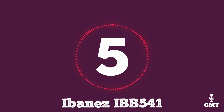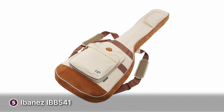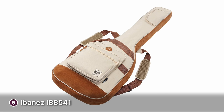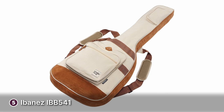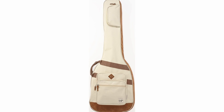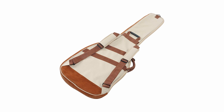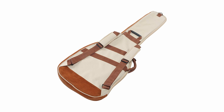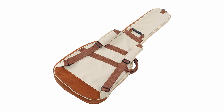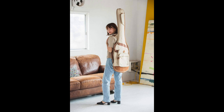The fifth product on our list is the Ibanez IBB 541. It's an eye-catching gig bag that you're sure to love. This stylish gig bag features a white colour scheme with darker brown accents, giving it an organic vibe. The bottom and sidewall are padded to protect your bass from bumps and impact — the padding is 15mm or 0.6 inches thick. Inside, you'll find a soft velvet lining that will keep your guitar snugly in place. There's a strap for the neck of your guitar for extra security, and the zippers are heavyweight so you won't have to worry about breaking them.